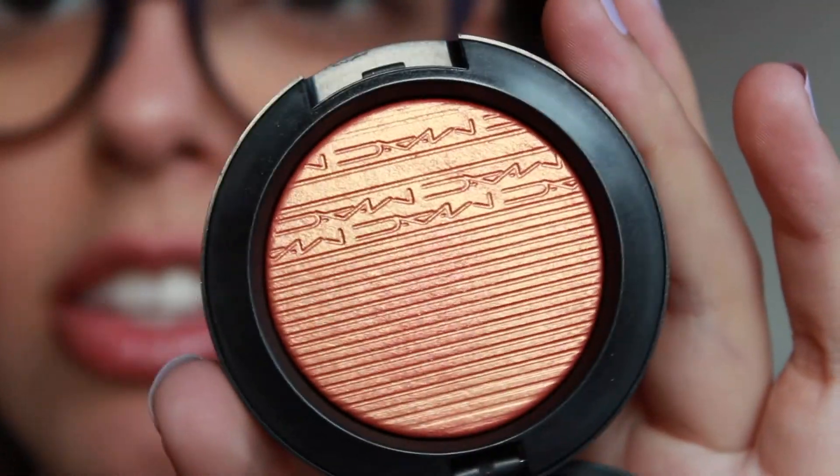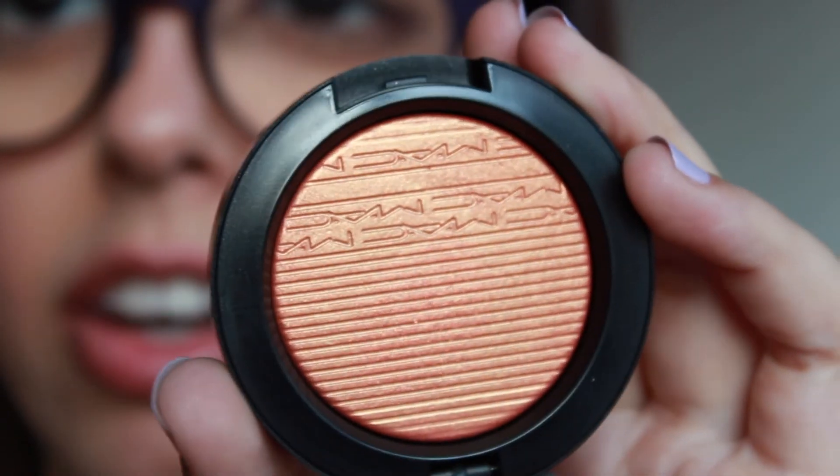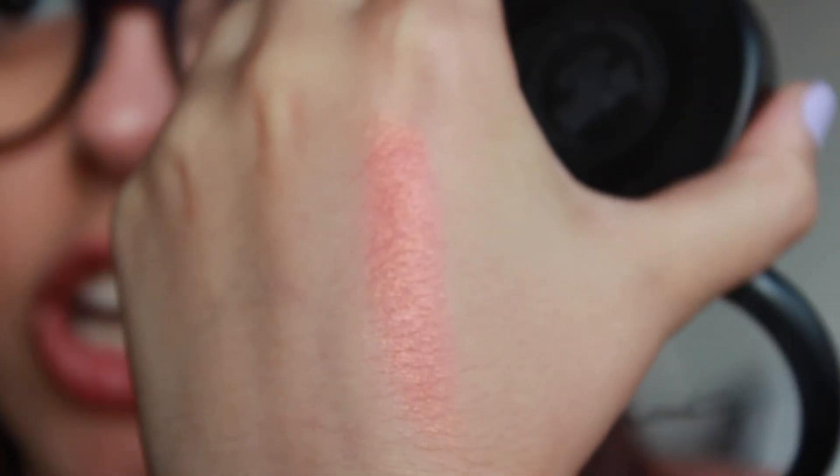MAC also recently came out with their new Extra Dimension Blushes and I've been obsessing over them. They have this incredible duochrome shimmer that makes your skin look so luminous and glowy. I picked up mine in the color Telling Glow — it looks a little scary in the pan but it is so beautiful. It looks like a creamsicle orange but up close it has this amazing gold duochrome. In some lights it looks more pink, in others more orange, and in some more gold. It kind of reminds me of NARS Orgasm blush but with more warmth and less pink, which really intrigues me.